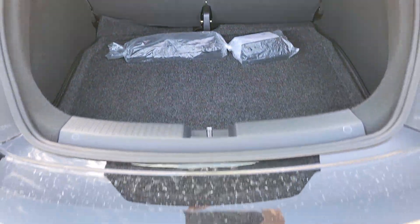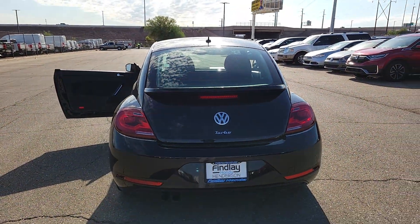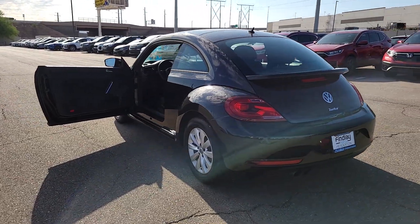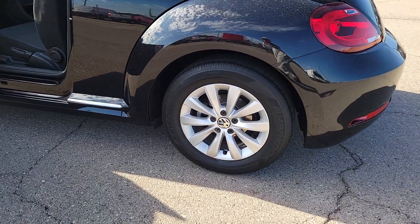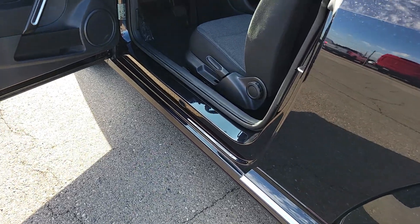The following are some of this vehicle's highlighted options: backup camera, blind spot monitor, aluminum wheels, leather steering wheel, vehicle anti-theft system, tire pressure monitoring system, floor mats, side airbag, tires rear all season, and cross traffic alert.